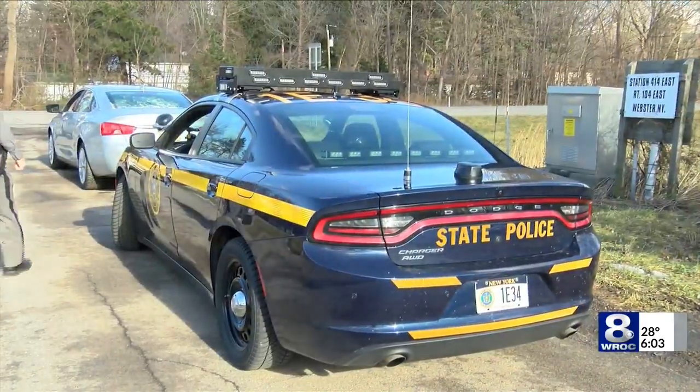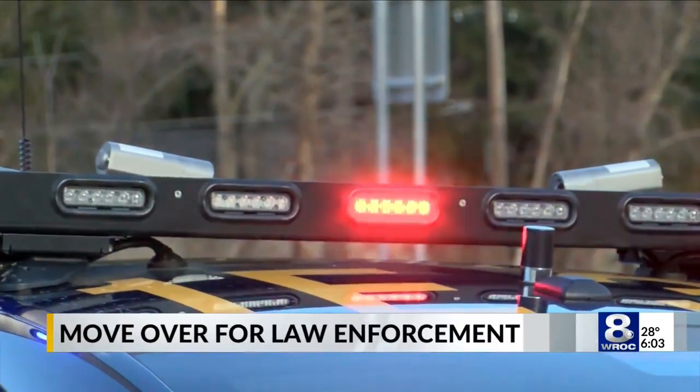I think people don't realize how dangerous it is to be on the side of the road, whether it's for us or the people that we're helping or possibly arresting. Many police cars already have a horizontal light bar on the car.